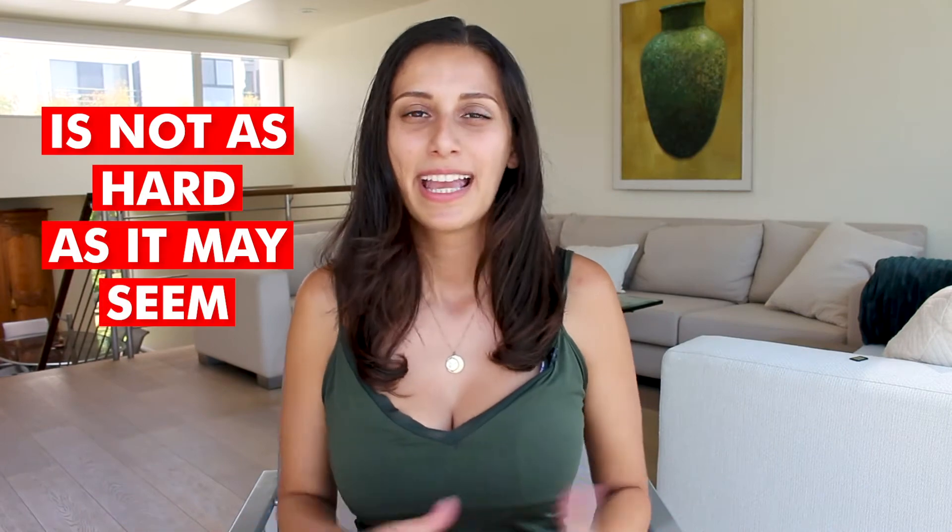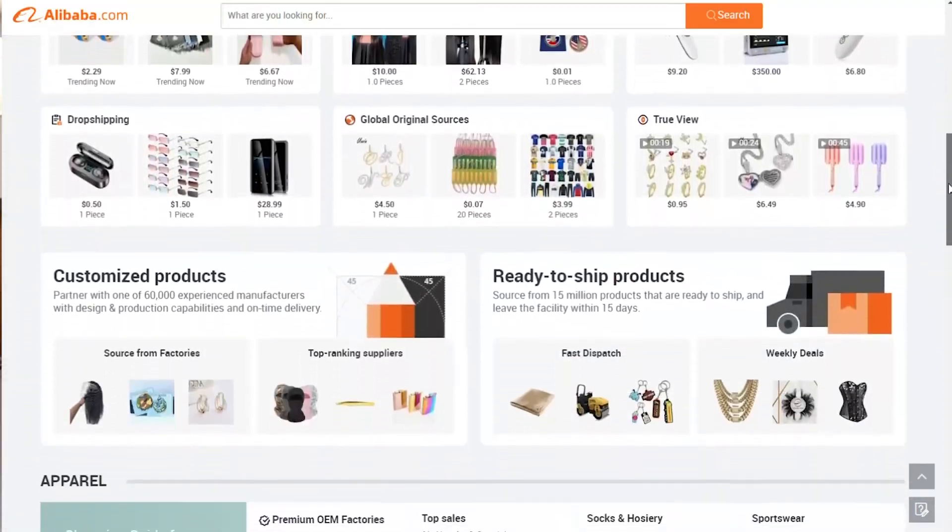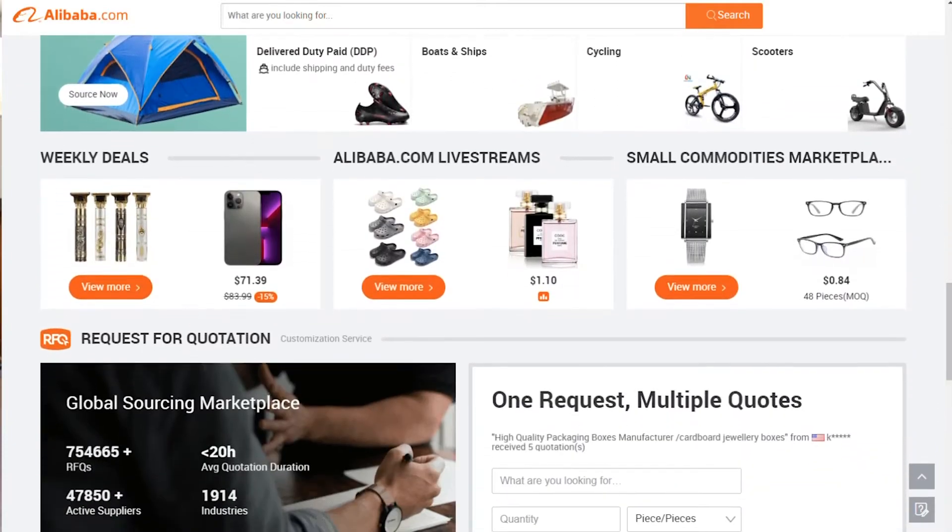Once you have a product and a brand, the next step is to find a manufacturer. Finding a manufacturer is not as hard as it may seem. You can simply Google manufacturers in your area if you want to stay local, or you can Google manufacturers abroad. There's also a site called Alibaba.com that can help you find a manufacturer, with a lot of information so that you feel comfortable choosing the right one. You can also contact them directly through the site. The main thing here is to simply start Googling everything — it's how most people find manufacturers.